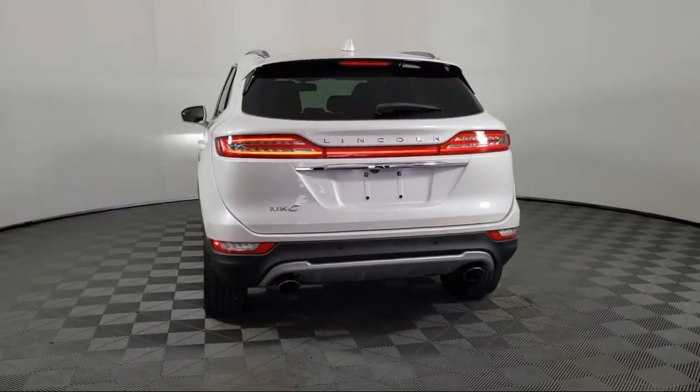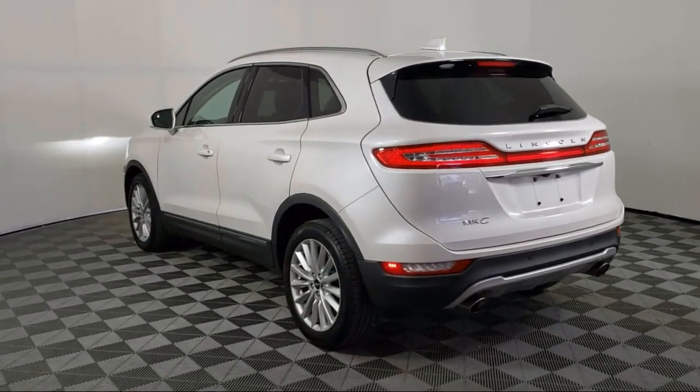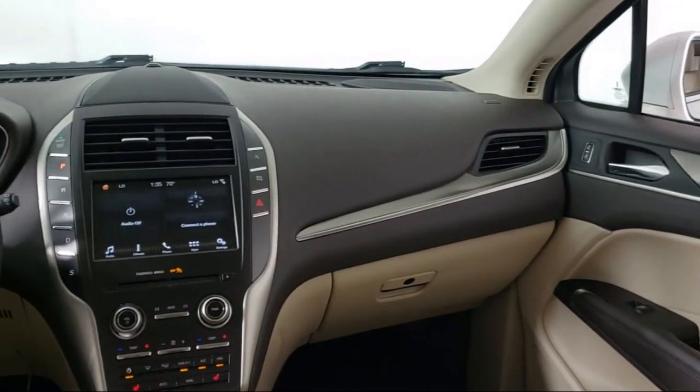It also features Sirius XM satellite radio, keyless entry, heated front seats, roof rack, heated door mirrors, and has less than 25,000 miles on the odometer.